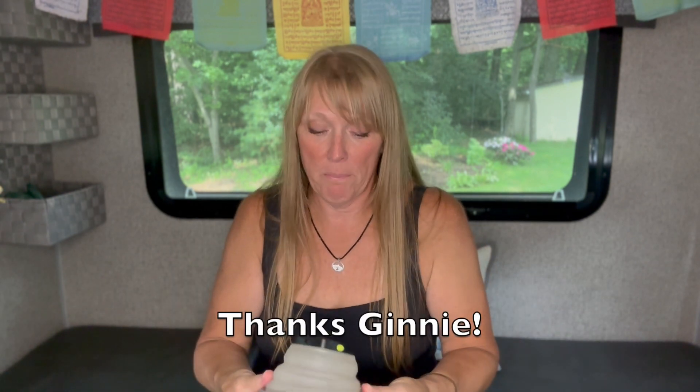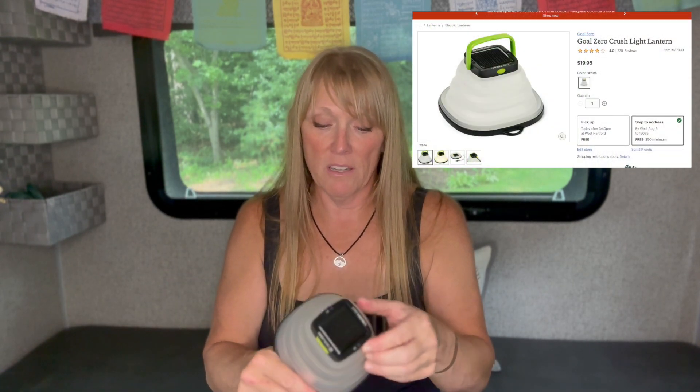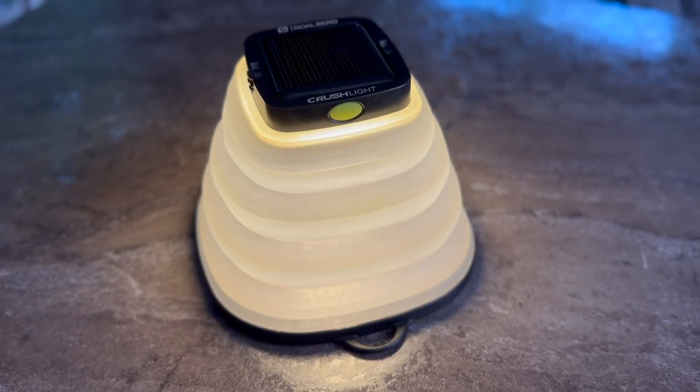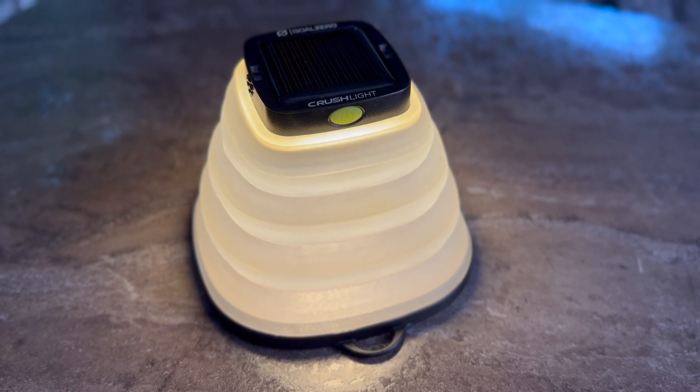Following the same theme of lighting, this is something that a very good friend — my partner in crime — got for me a handful of years ago. This is the Crush Light by Goal Zero. I have loved this so much that I broke the handle, fixed it, and it fell off — I've bought another one because it is so wonderful. It has three light settings: high, medium, and low. Low is five lumens, and it's really great. I'll leave this in the trailer on all night long just to give a little bit of light.